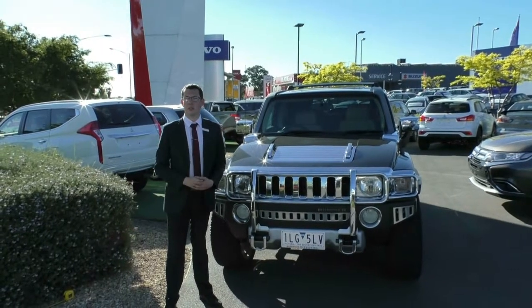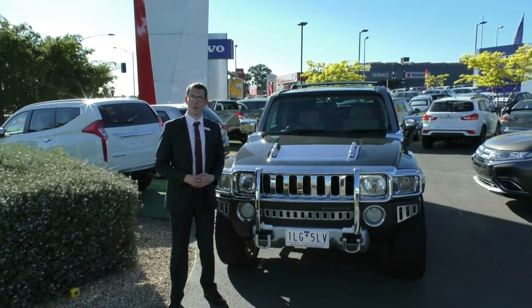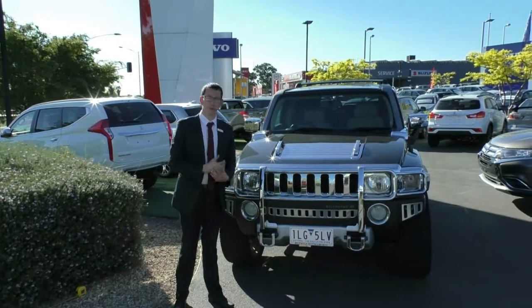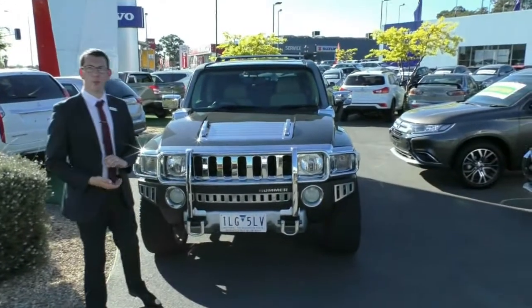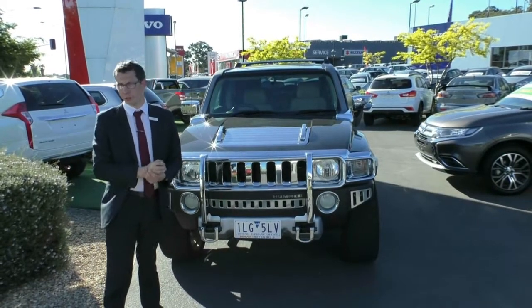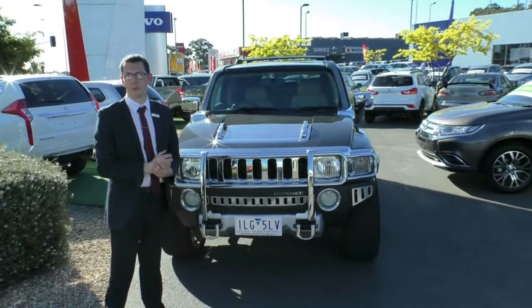Welcome to Berwick Mitsubishi. My name's Tim. Today we're going to do our walk-around video of our 2009 Hummer H3. In this video, we're going to walk around the outside of the car, explore the quality of the paintwork as well as the car itself. We'll also go through its features, a little bit of history about the car, and we'll look at the interior as well.